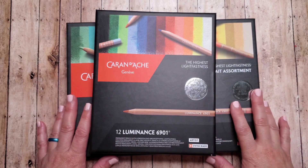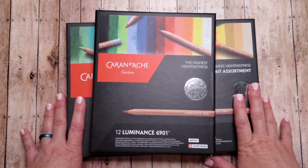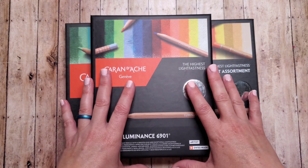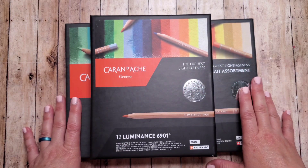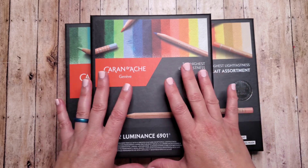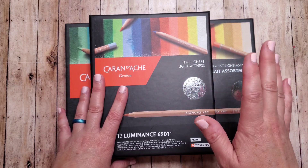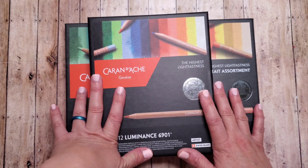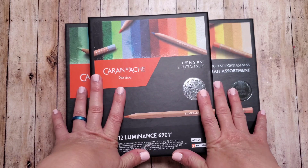Hi everyone, and welcome to my channel. I'm Noelle, and this is Influenced Colorist. I have a couple of wrap-up videos for the month of December. This one is coloring supplies, and then I will do another video of what I colored in December. Hope everyone is having a great new year, staying safe and well.